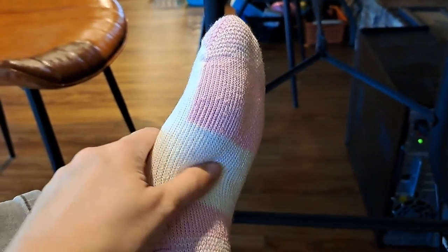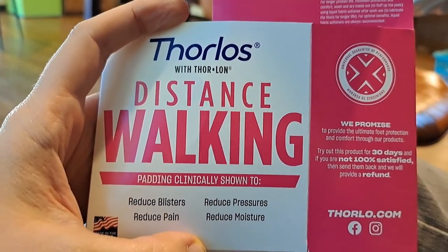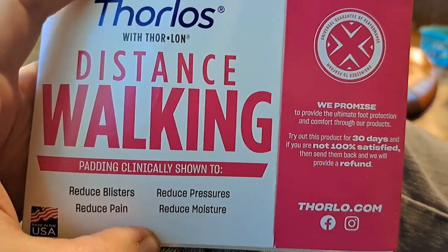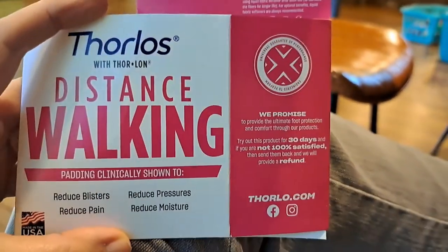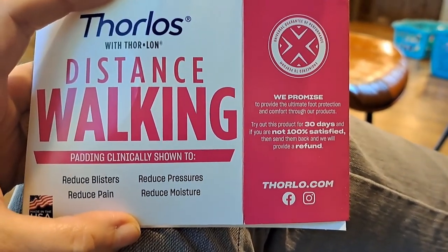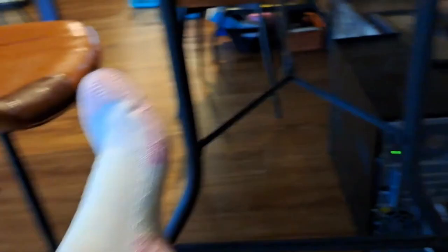The compression on the Thorlos is not that much compared to a regular compression sock. They're padded and definitely feel thicker than other socks. It says 'Thorlos distance walking padding, clinically shown to reduce blisters, pain, pressures, and moisture.' The balls of my feet and heels both hurt — I'd like a little more padding. The compression helps the most; the padding is significant but the compression part is not.